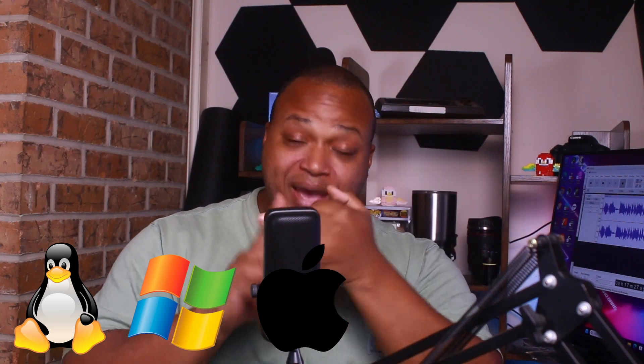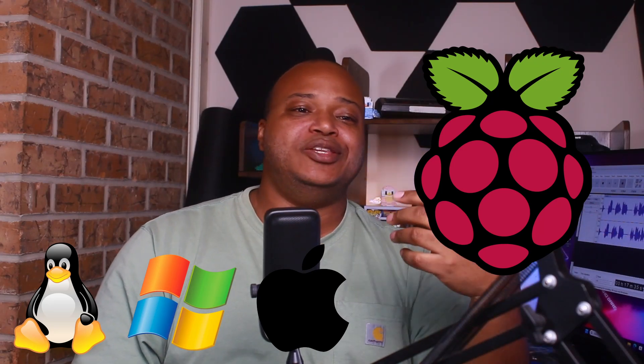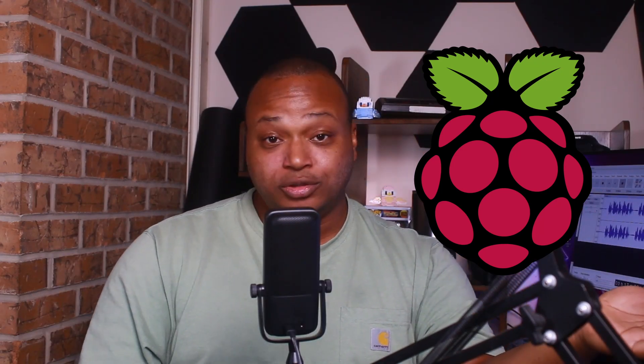It doesn't matter if you don't have the money for services like ABCmouse or Venture Academy — you can still have something for your kids to learn the basics and also learn a little bit about computers. I think it's a great tool. And of course it's on Windows, Mac, Linux, and — the surprise of the bunch — Raspberry Pi. So if you have a Raspberry Pi and you want to throw something on there for your children, GCompris is the way to go.